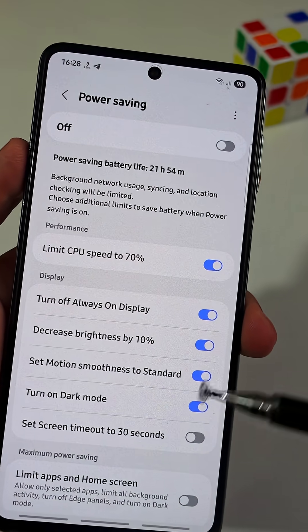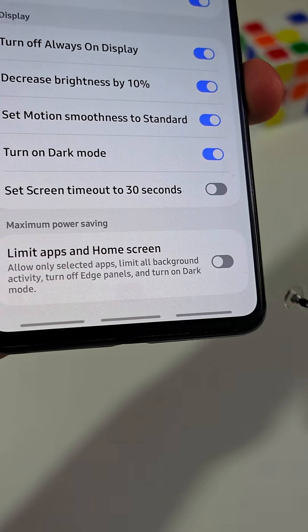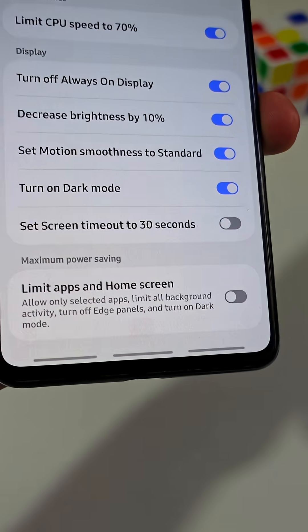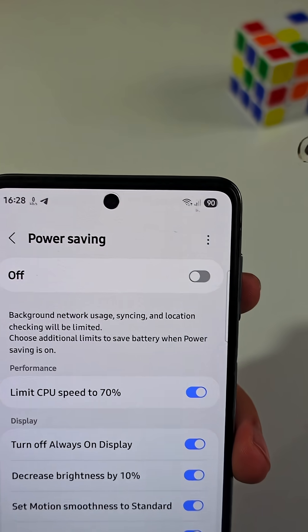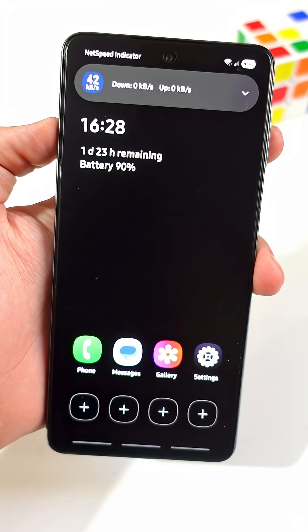Here you'll see the ordinary power saving mode that comes with every phone, but in order to change it to the maximum power saving mode I showed you earlier, you need to activate this feature named Limit Apps and Home Screen. After that, go ahead and turn on the power saving mode like usual, and you're good to go.